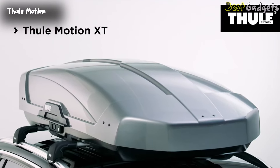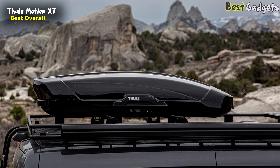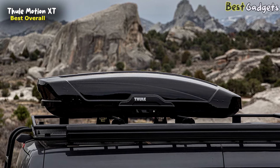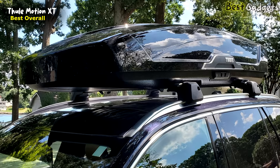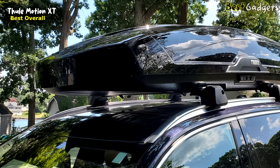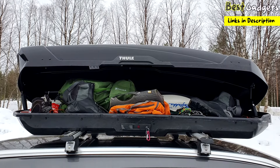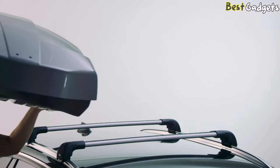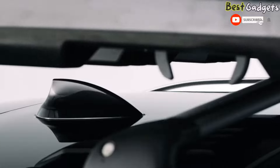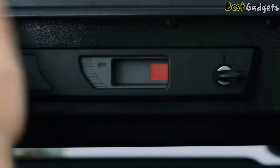Number 1: Thule Motion XT — the best overall rooftop cargo box, available for under $900. It features a massive interior, easy and secure access, intuitive installation, and four sizes ranging from 16 to 22 cubic feet, including an Alpine version great for low clearances and toting skis. While some cargo boxes cost as much as $1,500, the Motion XT maintains a high-end feel, sliding in at $900 for the L model with 16 cubic feet.